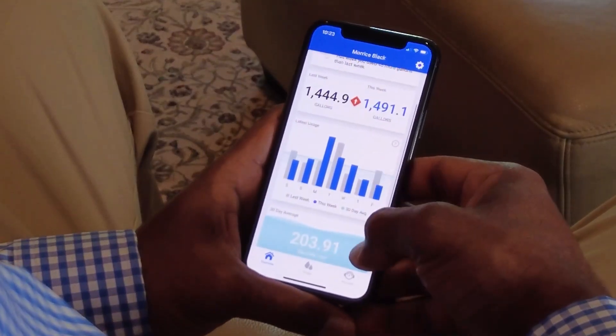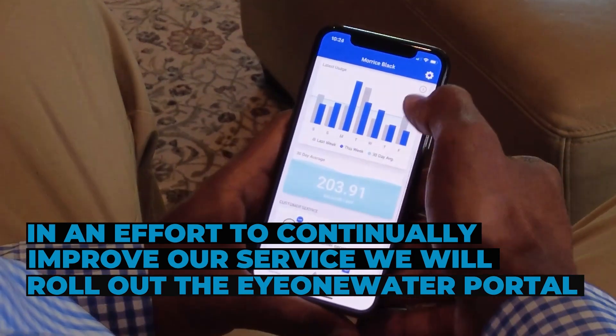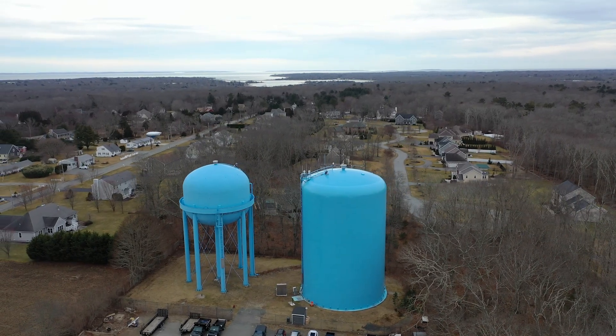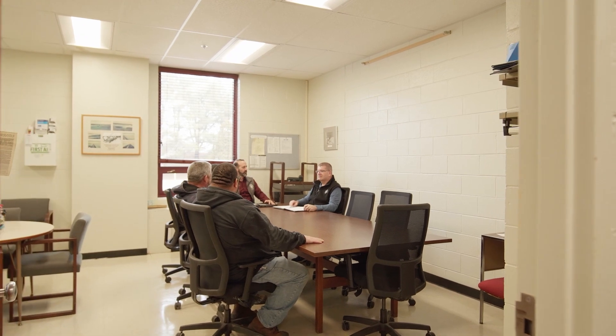In an effort to continually improve our service, we will be rolling out the Ion Water portal at no cost to you. Throughout the implementation of the Advanced Metering Project, the Dartmouth Water Division will continue to provide safe, reliable water service.